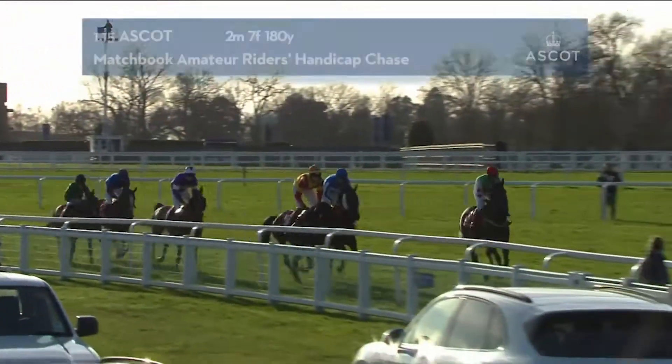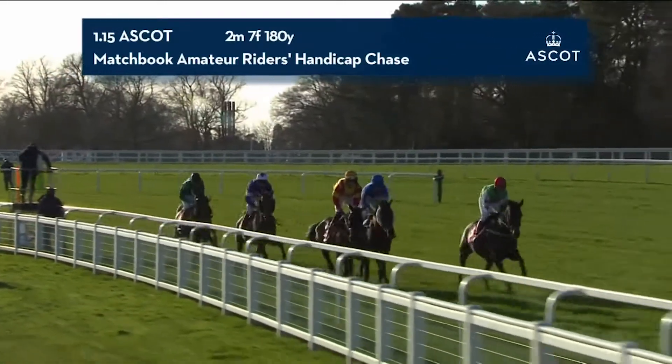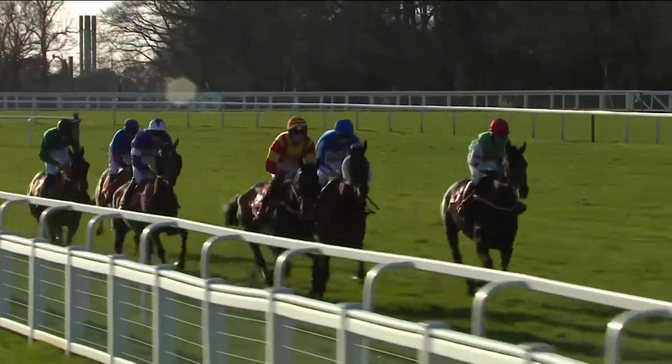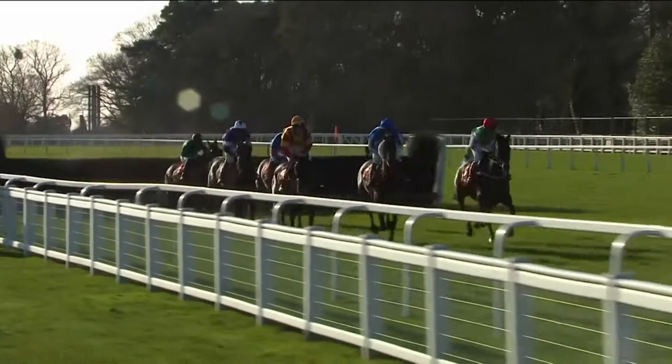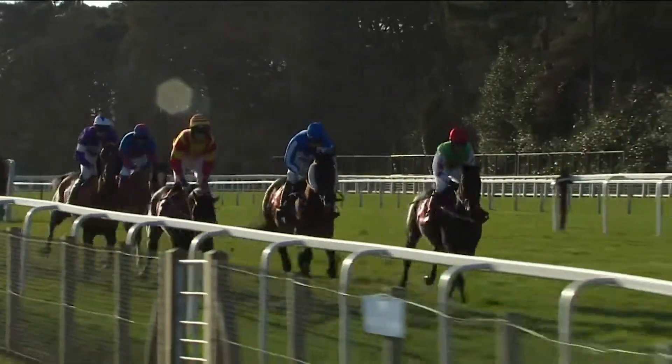And they're off. Nearly perfect on the inside. Dawson City towards the outer in the red cap. Blue and white jacketed Get on the Jaeger in third as they arrive at fence number one in this three-miler. And all safely over. Graceful Legend a little sticky at the back perhaps.